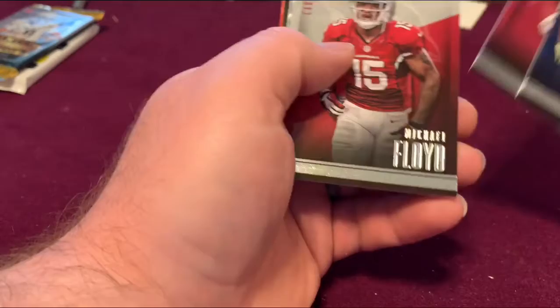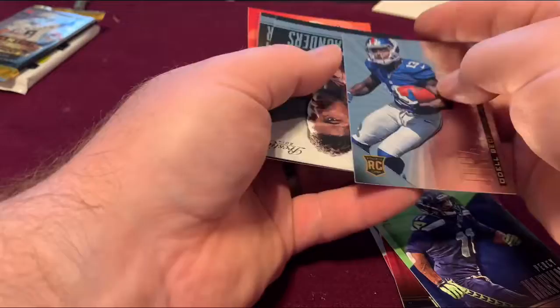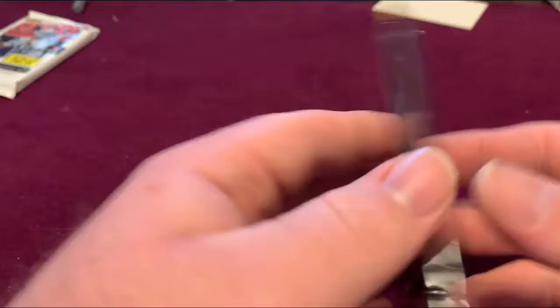Percy Harvin, Little Floyd draft picks, and an Odell Beckham Jr. rookie card. That's nice — that was a nice pull.